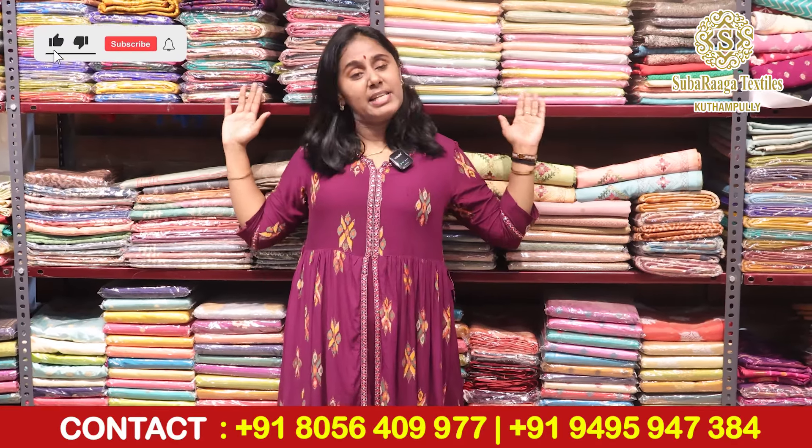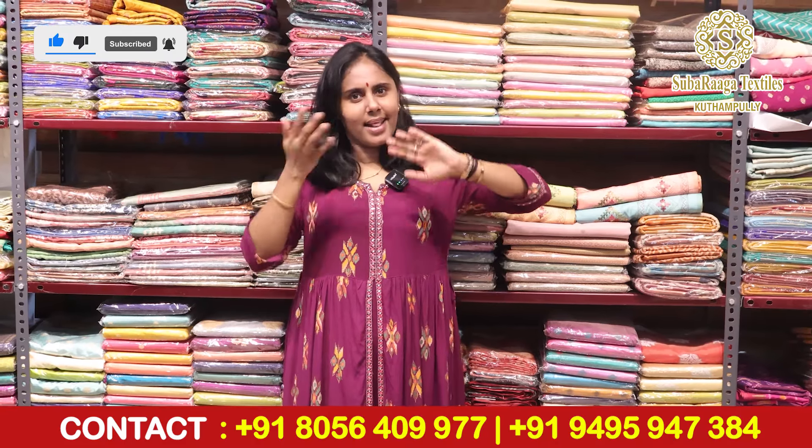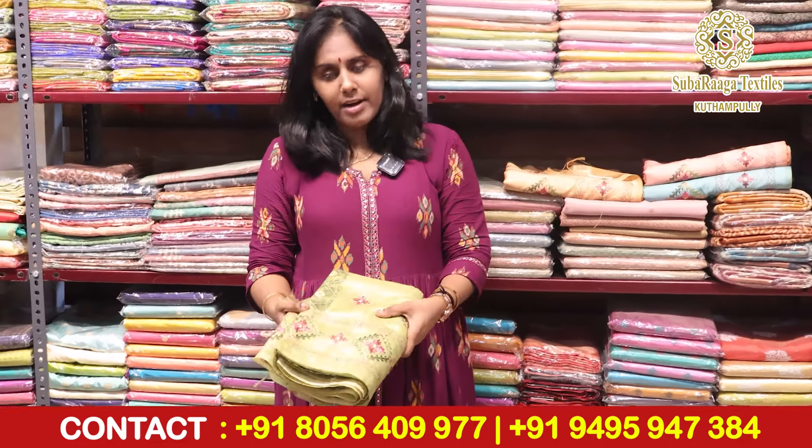Hello everyone, welcome to the semi section. We have a collection here. This is a beautiful saree. This is a jute tessera. This is an embroidery pattern.